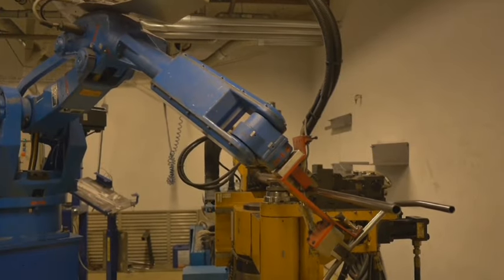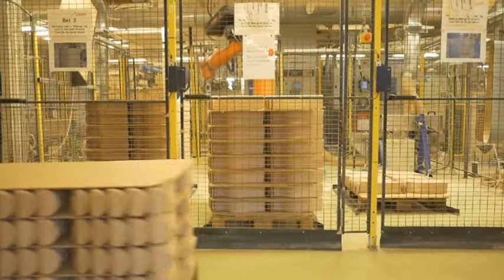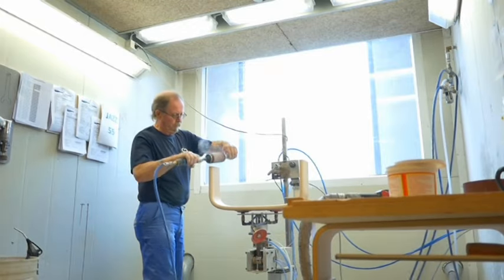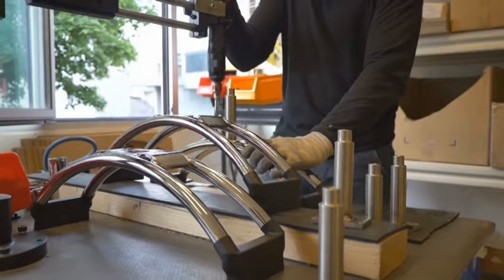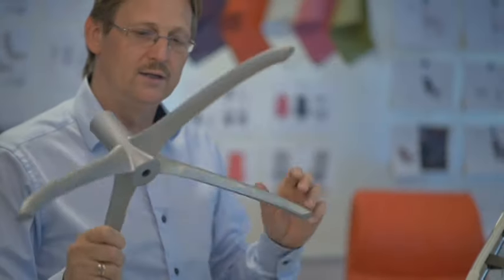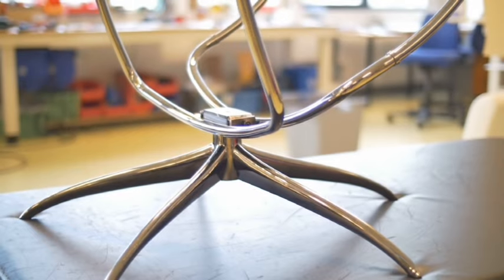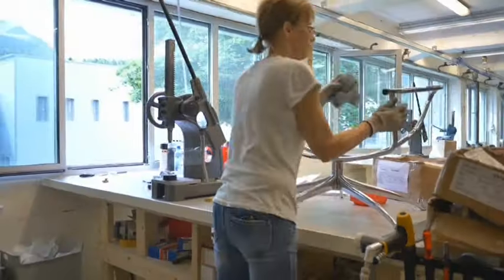At its core: unparalleled engineering, flawless construction, extraordinary materials — taking shape in a multitude of ways. From a design on a screen, to printing 3D models, to fully finished prototypes, a new line comes to life.